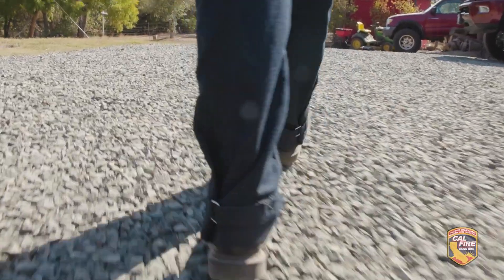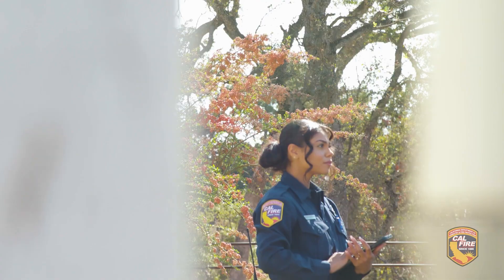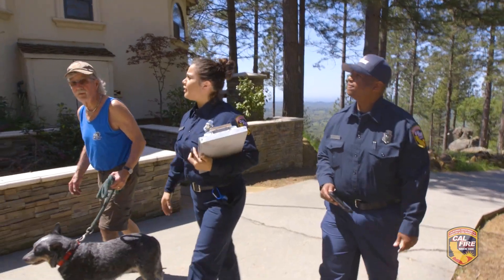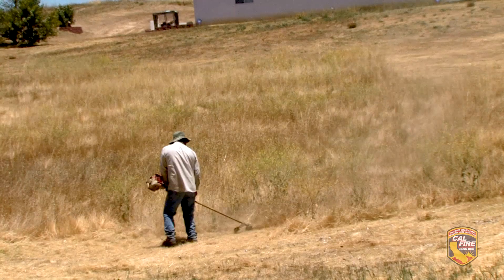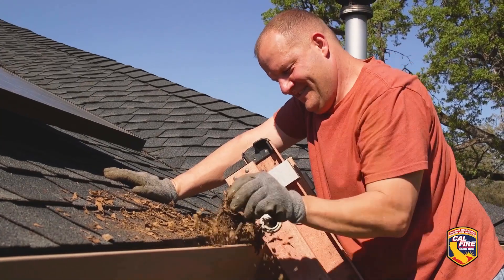A lot of times I will be by myself in a wilderness area, because I am inspecting the area, and I'll look around and tell myself, I can't believe this is my job. Defensible Space Inspectors basically inspect all the properties that are in the state responsibility area to help the homeowner be prepared as much as they can for wildfire season. A lot of that includes weed whacking, getting piles of leaves picked up, cleaning off your roof and your gutters. If you have the 100 feet of defensible space, your house has a higher chance of surviving a wildfire.